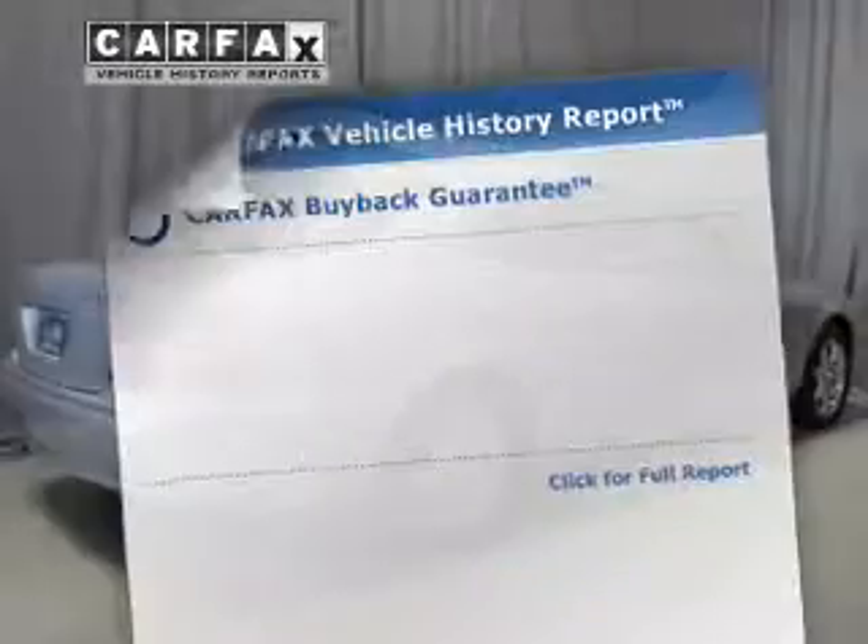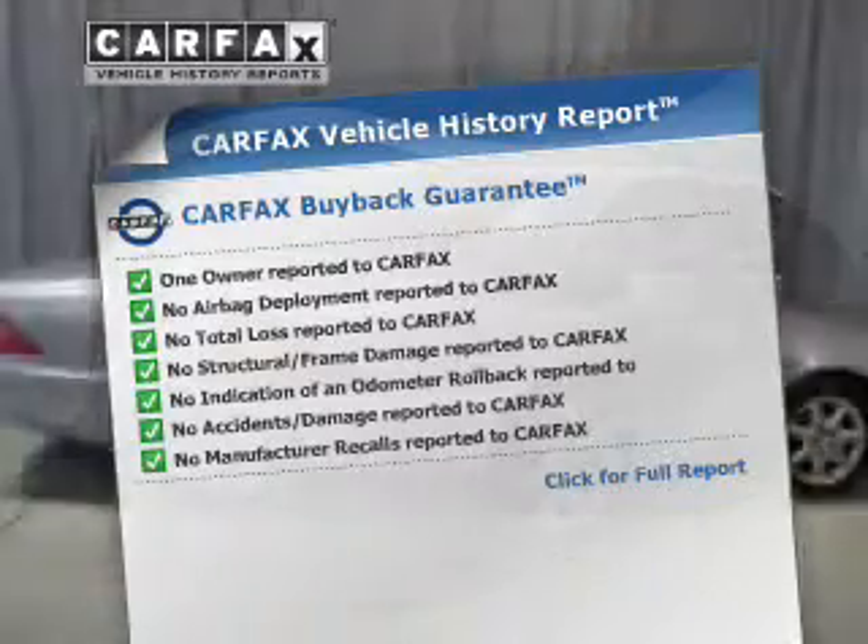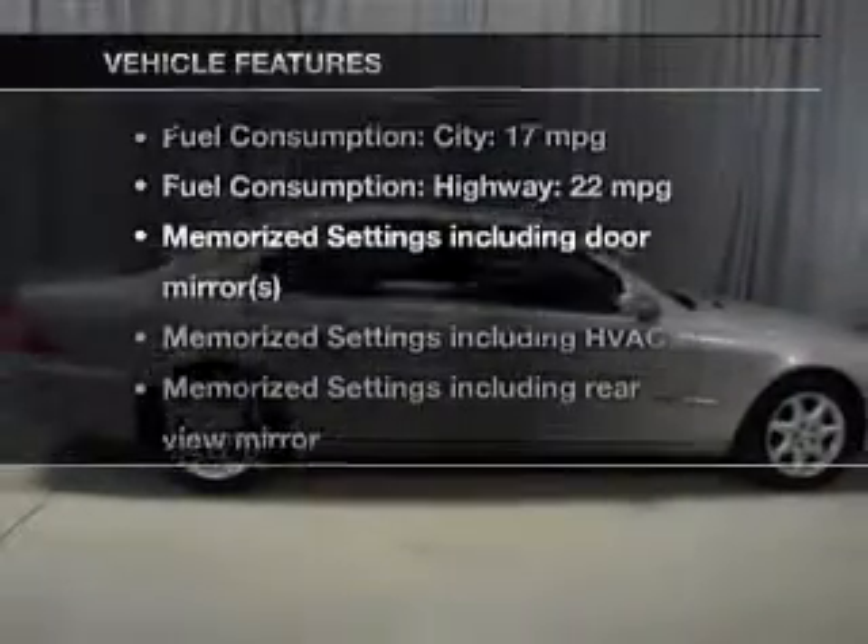Memory settings are just one of the extras. Know the history on this ride and greatly reduce your buying risk with the included Carfax Vehicle History Report. Plus enjoy these notable features that are included in this vehicle.